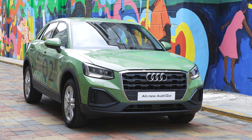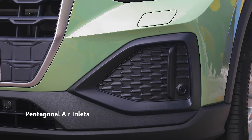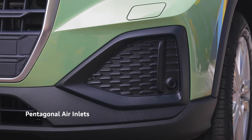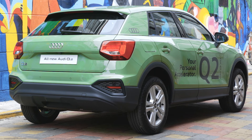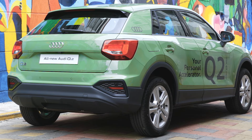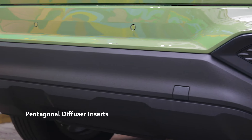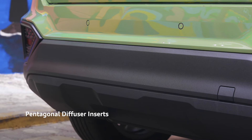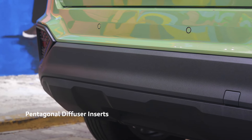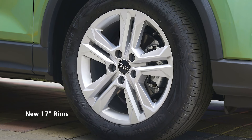Distinctive design is underscored by the redesigned headlights and more expressive air inlets that now share a pentagonal shape. The strong Q identity is emphasized all through the rear end, which now shares the polygon character. The bumper has an angular diffuser insert with large pentagons on both sides, making the compact SUV stand out from all perspectives. It now sits with larger 17-inch rims.